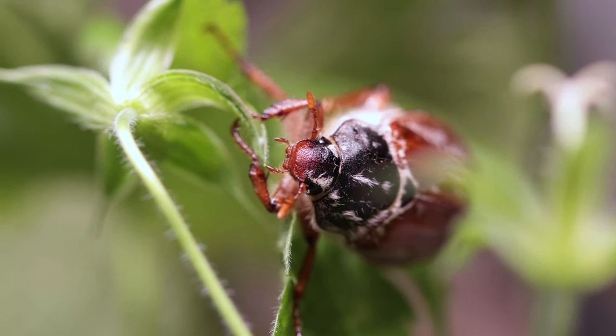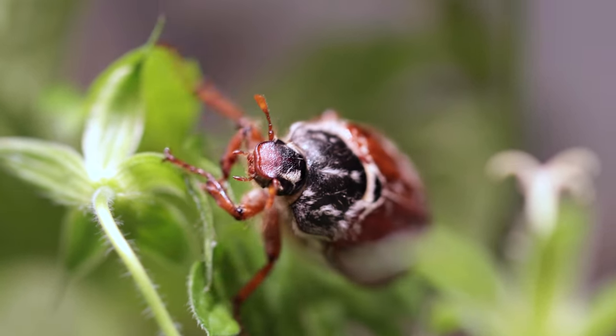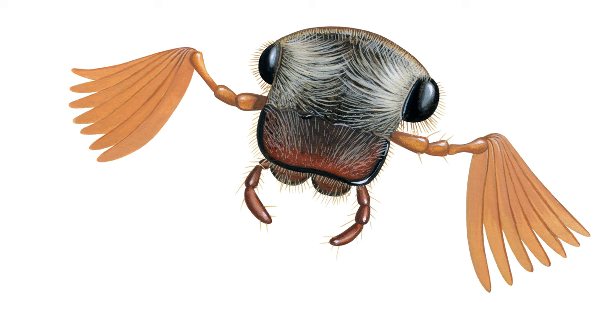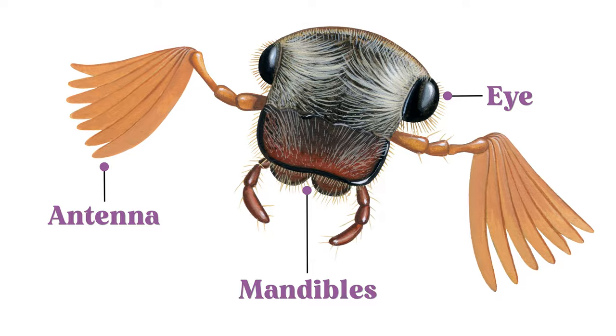But what features help differentiate adult beetles from other insects? The head houses the bulk of sensory systems, including the mandibles, eyes, and antennae.